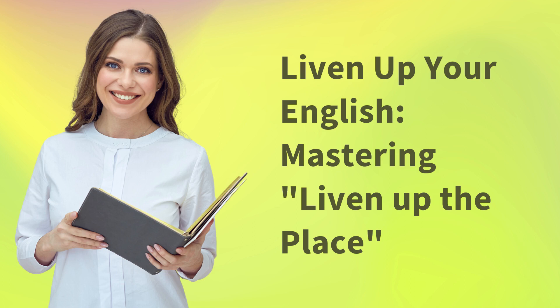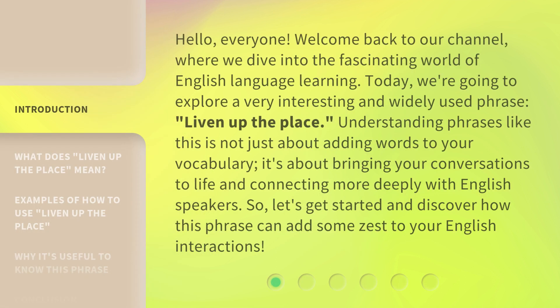Hello, everyone. Welcome back to our channel, where we dive into the fascinating world of English language learning. Today, we're going to explore a very interesting and widely used phrase: 'liven up the place.' Understanding phrases like this is not just about adding words to your vocabulary — it's about bringing your conversations to life and connecting more deeply with English speakers. So, let's get started and discover how this phrase can add some zest to your English interactions.